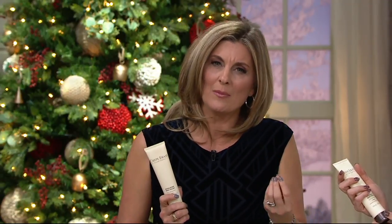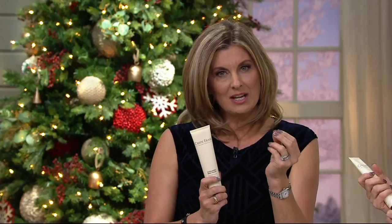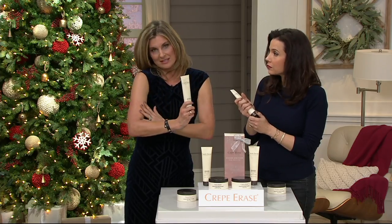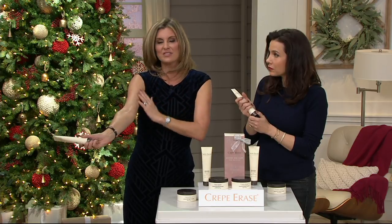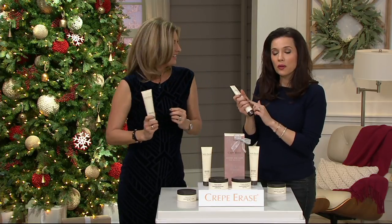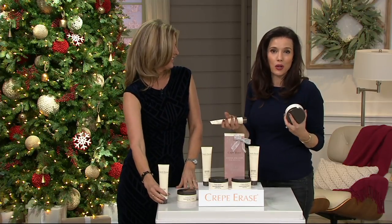What I love about this is it has AHAs that just melt away the dead skin cells, and a natural exfoliant that sloughs away the dead skin cells. It's really important because you don't want to put your Crepe Erase on top of all those dead skin cells because it's not going to work as well.